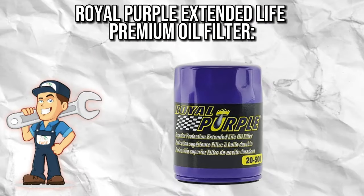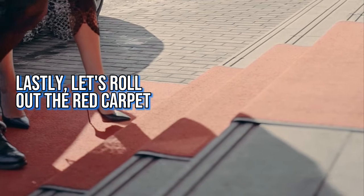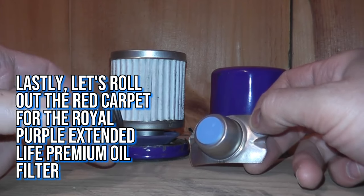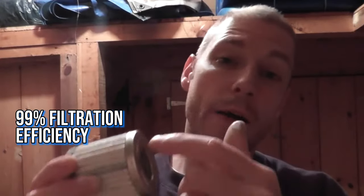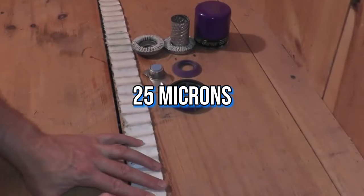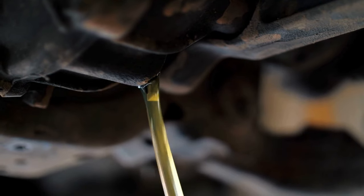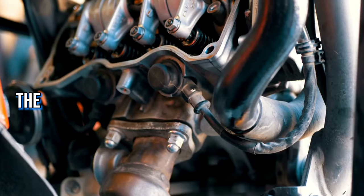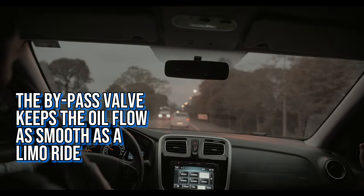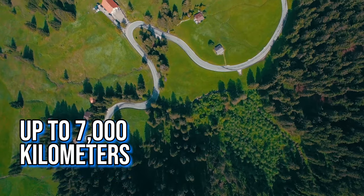Royal Purple Extended Life Premium Oil Filter — the luxury guard. Let's roll out the red carpet for the Royal Purple Extended Life Premium Oil Filter. With 100 micro glass media and a 99% filtration efficiency at 25 microns, it's like having a VIP bodyguard for your engine, ensuring only the cleanest oil passes through. Its thicker casing offers extra security, and the bypass valve keeps oil flow smooth. Under heavy acceleration, it keeps your oil cleaner for longer — up to 7,000 kilometers.